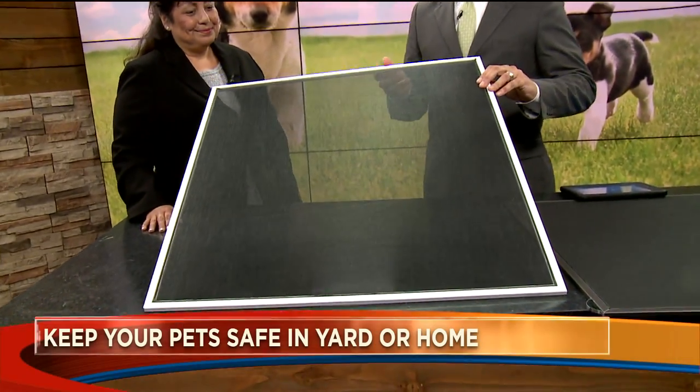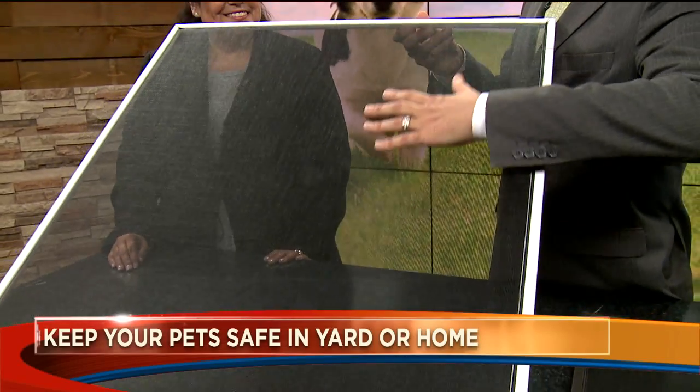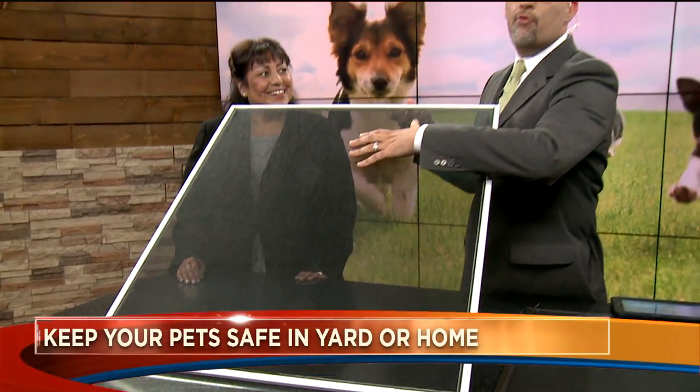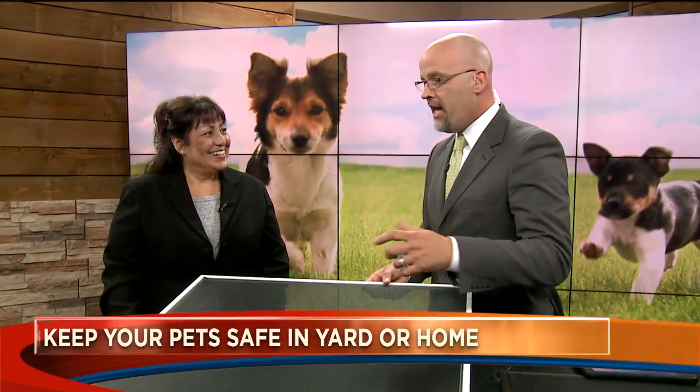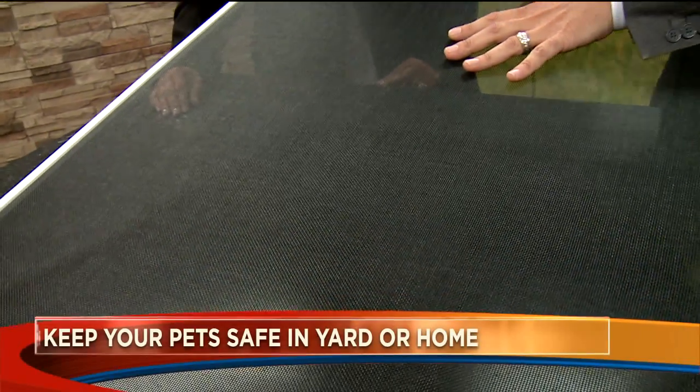I've had cats — I love cats, we have a dog now. I'll never forget the time I looked over at my sliding screen door going out into the backyard and the cat was halfway up, turned back and looked at me like, 'Look at me, dad.' It drives homeowners bananas, but Screen Mobile has a way to make your screens able to handle something like that.